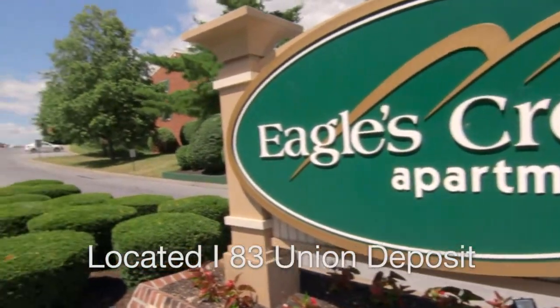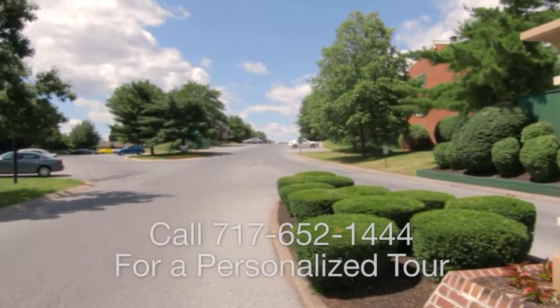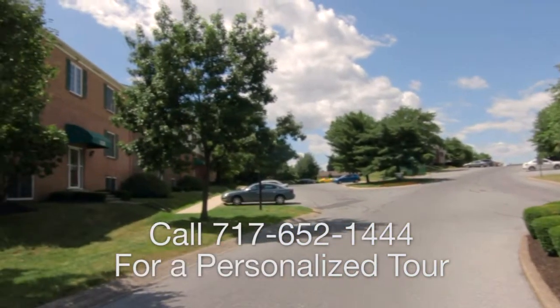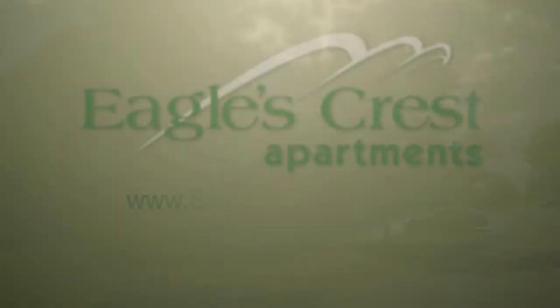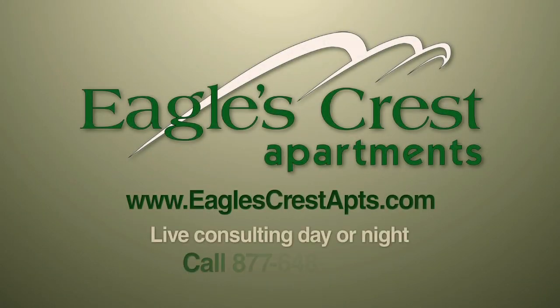Eagles Crest, I-83 at Union Deposit. You can't miss us. Call for a personalized tour. We're open every day including Sundays. Or visit us on the web at EaglesCrest.com. To speak to a live consultant any time of the day or night, call 877-648-1063.